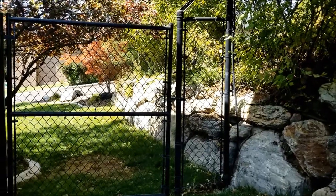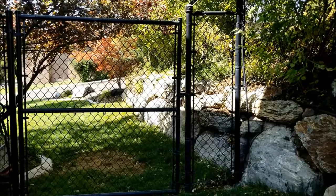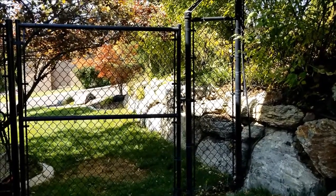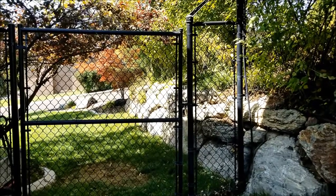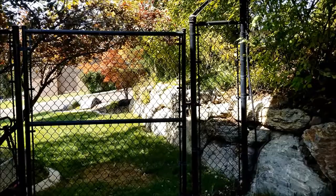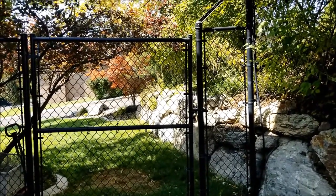I wanted to make this video about the best type of fencing, which in my opinion is a chain-link fence. I'll go over the reasons why. Chain-link fences are affordable, they're extremely durable, they require very little maintenance, and they can be repaired if they're damaged.